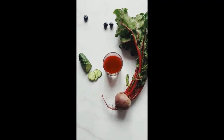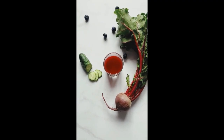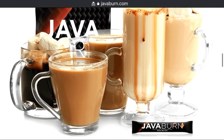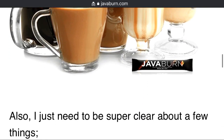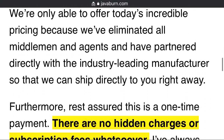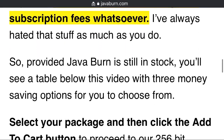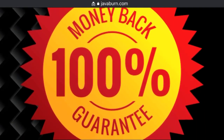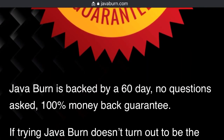How will JavaBurn be shipped to me and how quickly? We will ship your order directly to your home or office using a premium carrier such as FedEx or UPS. If you are in the US or Canada, you can expect your order in 5 to 7 business days. International orders typically take 8 to 15 business days, plus customs clearance time. Urgent shipping is available.